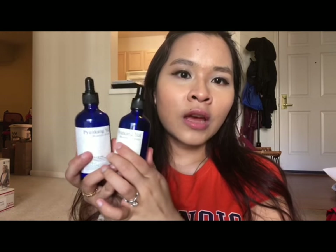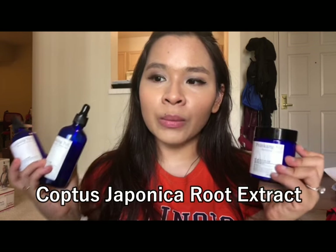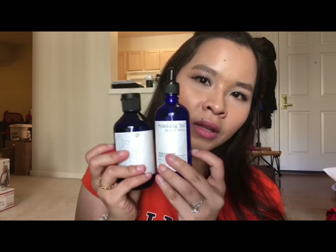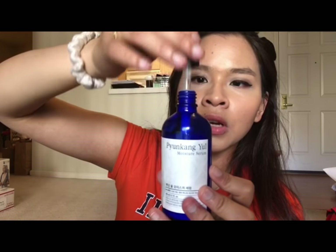The next Pyongyangyou product I want to talk about is the moisture serum. The moisture serum, moisture ampoule, and moisture cream all have the same main ingredient: Coptis japonica root extract. Coptis japonica root extract is known for balancing the water and oil in the skin. The moisture serum comes in a dropper — the bottle is the same as the essence toner, high-quality plastic. The moisture serum as well as the moisture ampoule both come with a dropper.